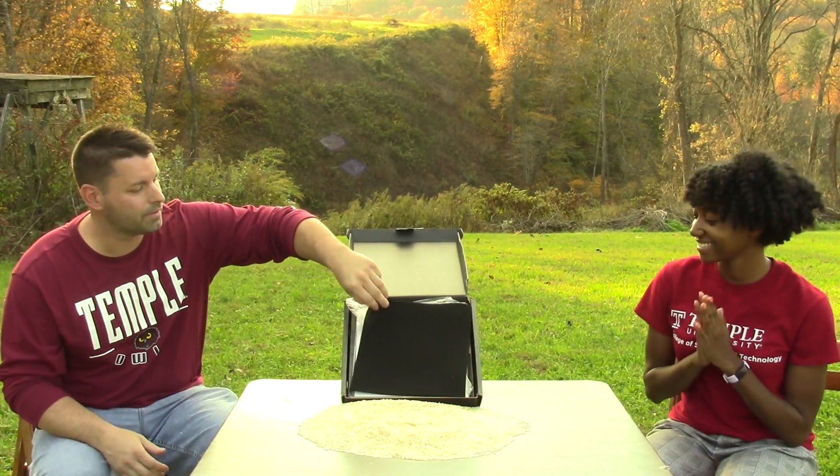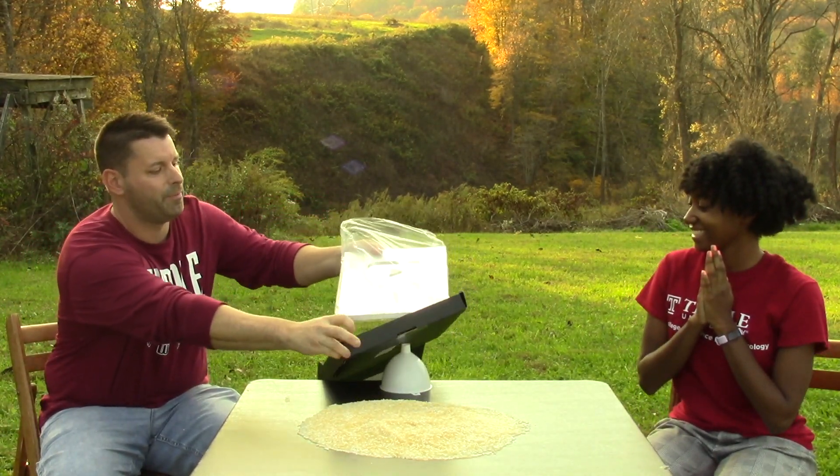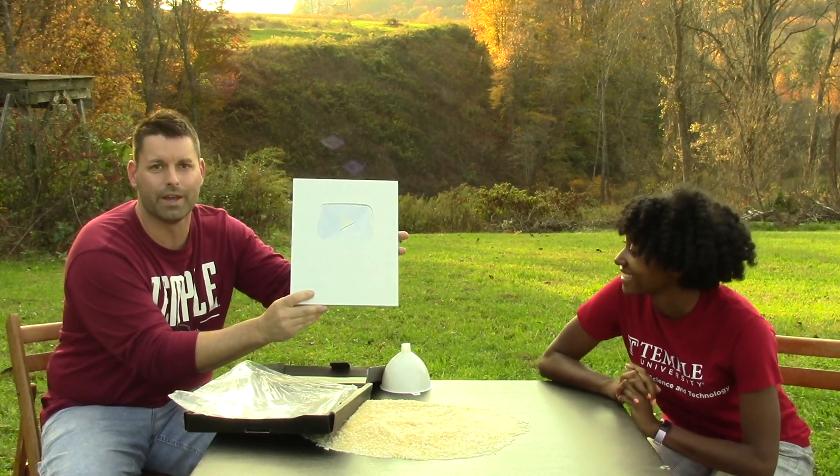Time for the big unveil! The Silver Play Button Award — pulled out of the plastic. Thanks to everybody out there.